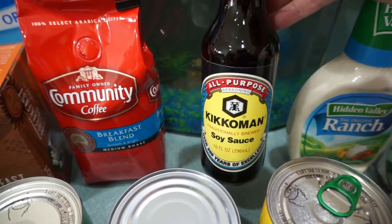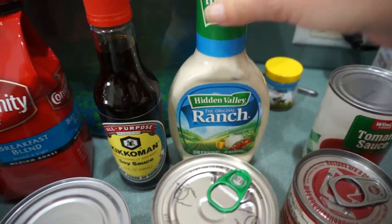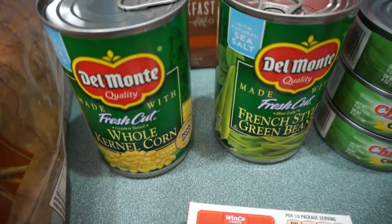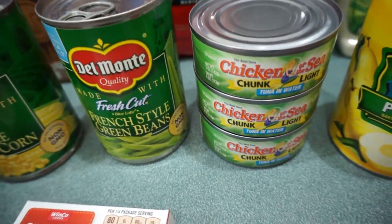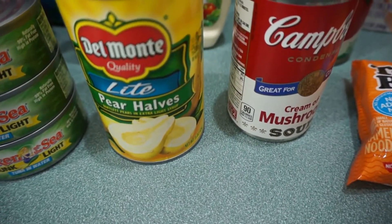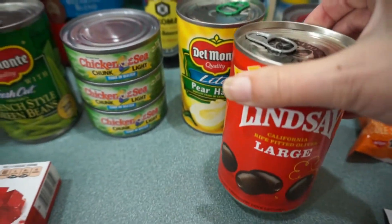Needed some more soy sauce and ranch dressing. I needed a lot of canned goods this week, so I got a can of corn, string beans, three cans of tuna, some light pear halves, cream of mushroom, tomato sauce, and some olives.